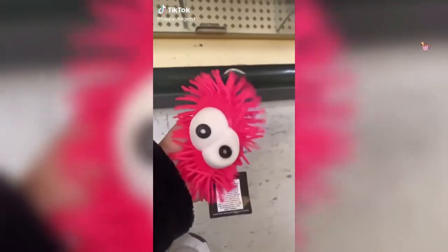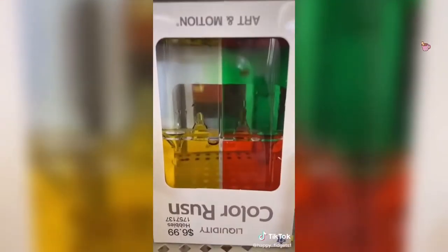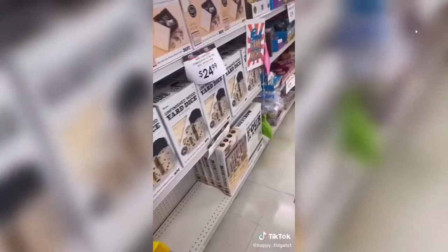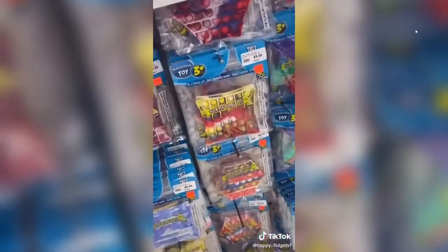Hey guys, I'm at Hobby Lobby! I found these stress balls — there's a lot. There's also all of these putties for 99 cents. I also found these — they're so cute — and also squishies. I found a new water timer and metal piece puzzles. My brother's getting one.